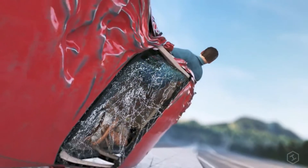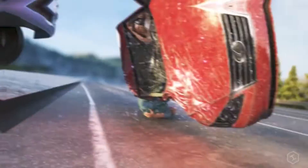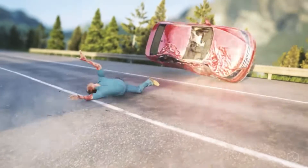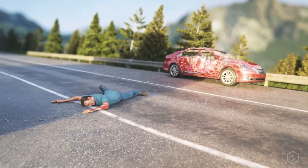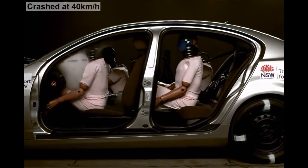More than 32,000 people are killed and 2 million are injured each year from motor vehicle crashes. In 2013, the US crash death rate was more than twice the average of other high-income countries, and front seat belt use in the US was lower than in most other comparable countries.